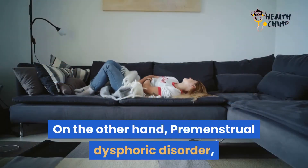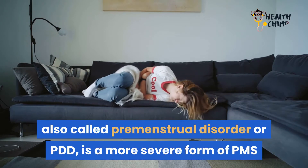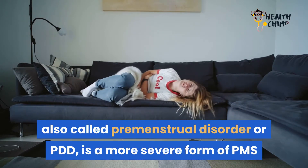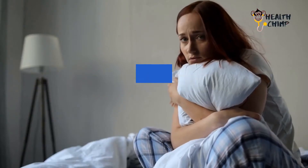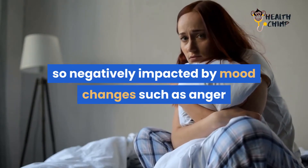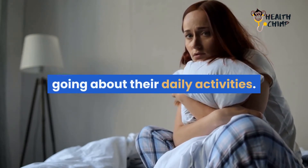On the other hand, premenstrual dysphoric disorder, also called premenstrual disorder or PDD, is a more severe form of PMS that affects 5% of women in their reproductive years. Women with PDD are so negatively impacted by mood changes, such as anger and depression, that they have difficulty going about their daily activities.